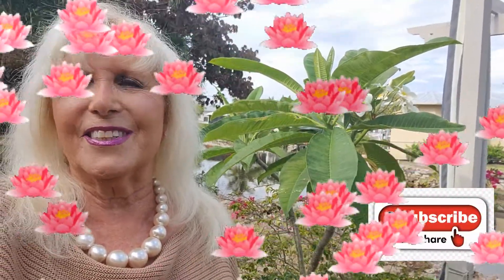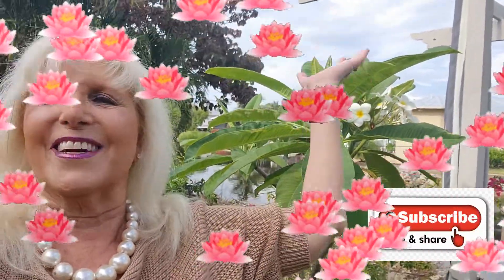I will see you in the next video. Goodbye from sunny Florida — and it is sunny right now! Goodbye from sunny Florida.